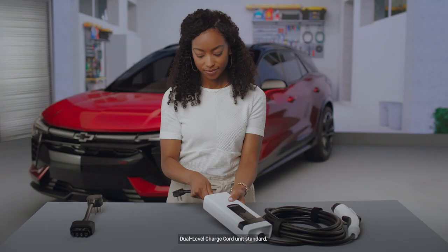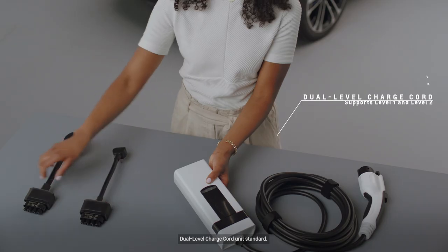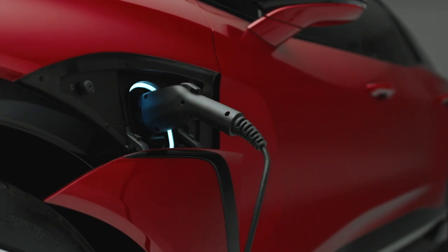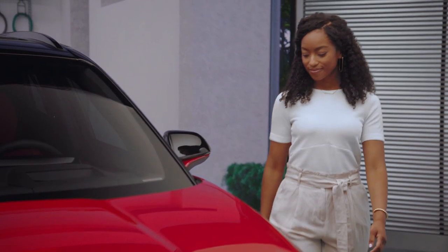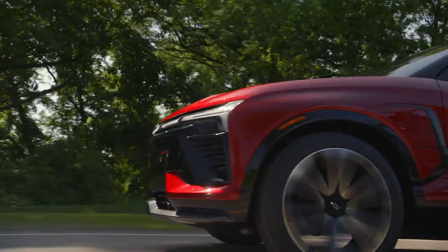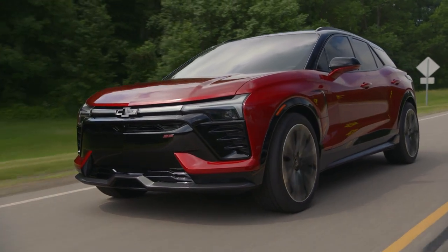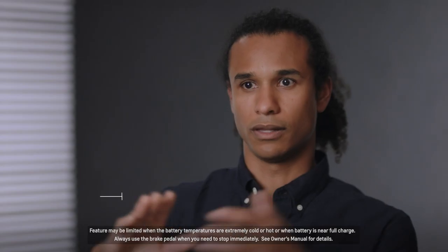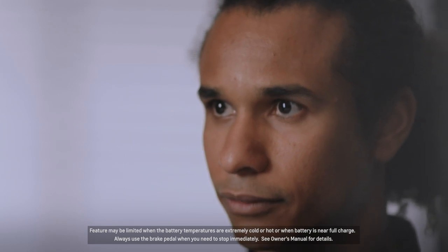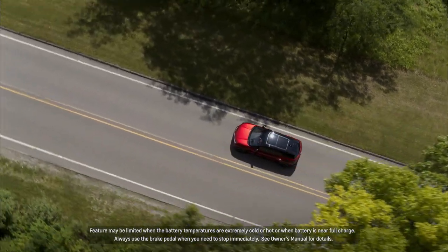The benefit of having the dual cord charge unit is it just gives you a lot more flexibility. There are ways that you can preserve your range without having to plug in through your drivability and the behaviors that you do when you're driving. The Blazer EV with one pedal driving and regen on demand — the energy from the vehicle is being put back into the battery pack, and that allows you to charge your pack while you're driving down the road as you slow down.